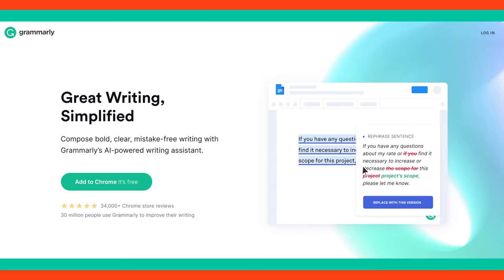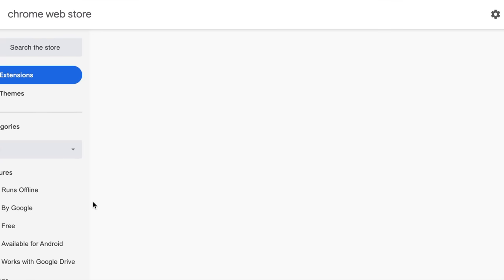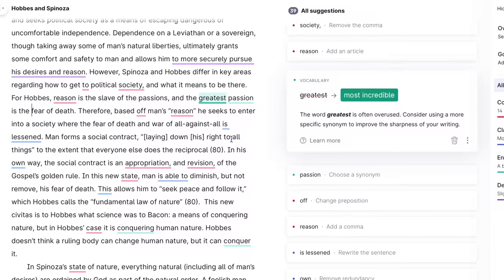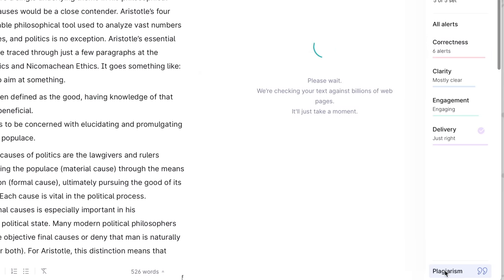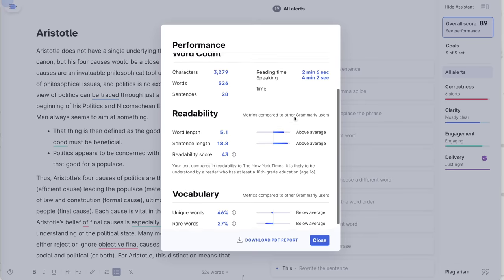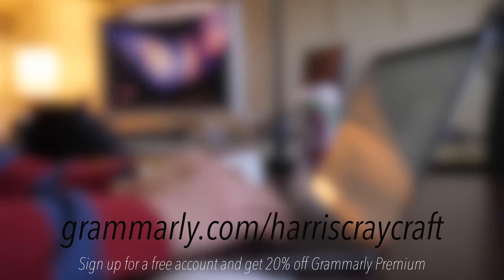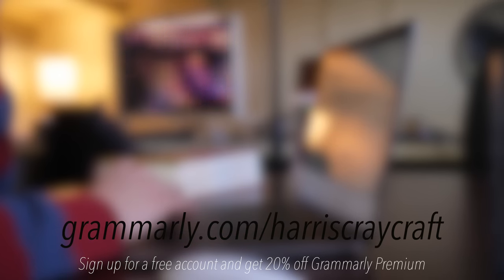You've probably heard of Grammarly already, but just as a refresher, the service integrates with Chrome, Safari, iPad, and even Microsoft Word, and there's a desktop version as well. It gives you real-time comprehensive feedback, vocabulary suggestions to expand or improve your writing, plagiarism detection so that you don't get expelled from school, tone transformations, and their own clarity AI that can rewrite full sentences. If you check the link in the description or go to grammarly.com/harriscratecraft, you can sign up for a free account or get 20% off Grammarly Premium.